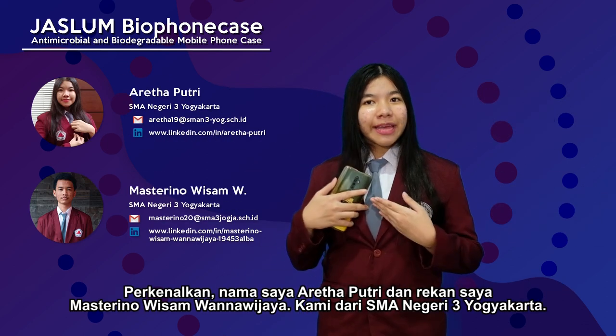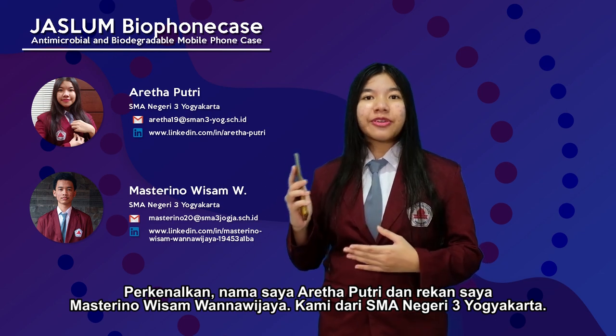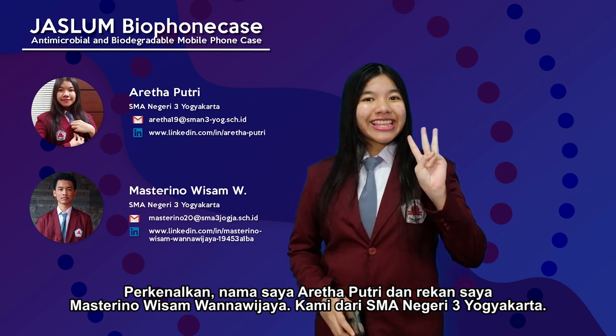Introduce myself, my name is Aretha Putri, and here is my partner Master Rino Wisa Mwandawijaya. We are from SMA Negeri 3, Yogyakarta.